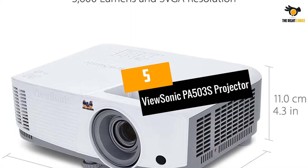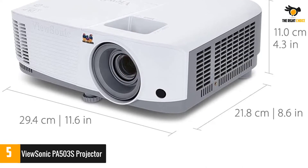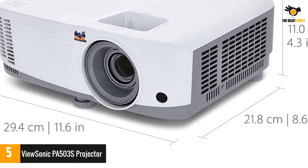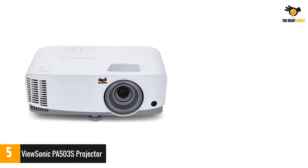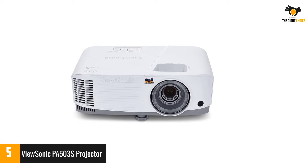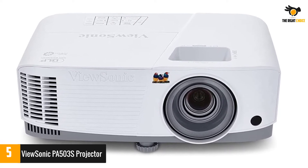At number 5, the ViewSonic PA503S projector — perfect for in-office presentations or to take on business trips. The ViewSonic PA503S projector supports 1080p HD resolution and uses DLP (Digital Light Processing) technology for sharper pictures, so your video clips and photos always look their best.